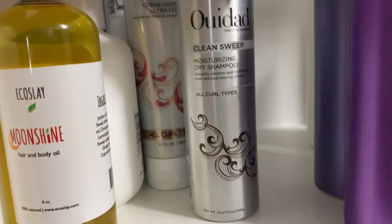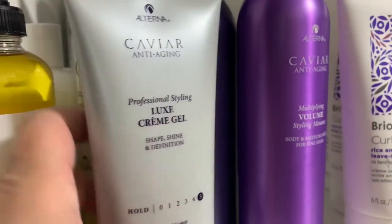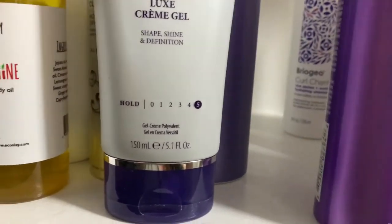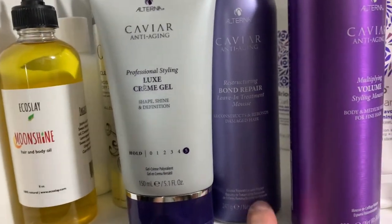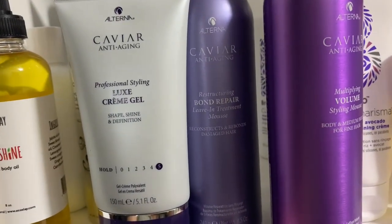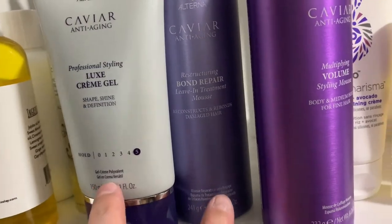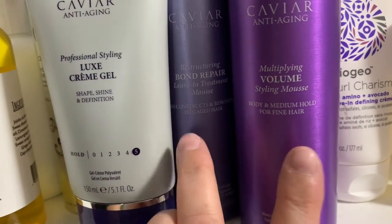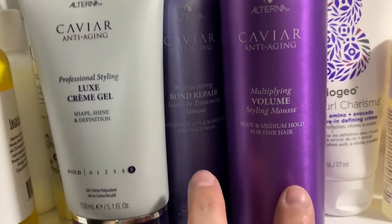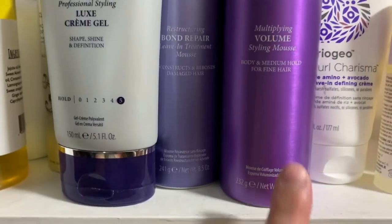Next to that I have my Alterna Caviar collection. I've done a video with these two — I absolutely love this Bond Repair Leave-In Treatment Mousse; it gave great volume, my hair felt really soft, light and fluffy. I recently picked up the Multiplying Volume Styling Mousse and I will be doing a product battle between these two mousses to see how they compare.